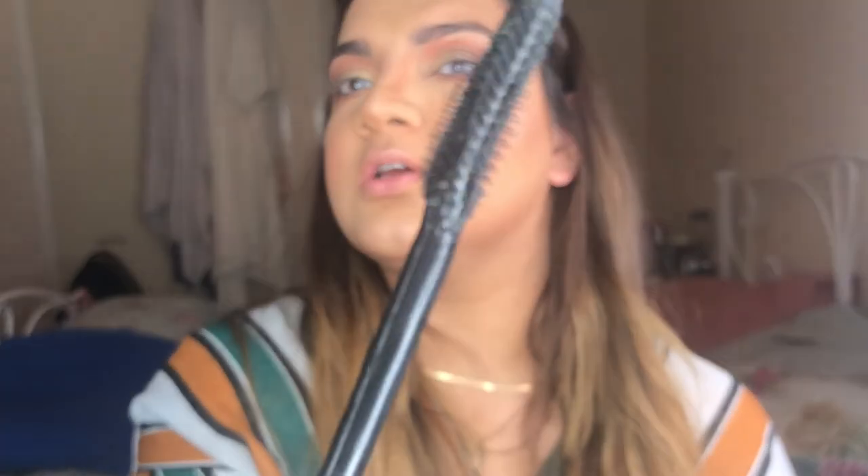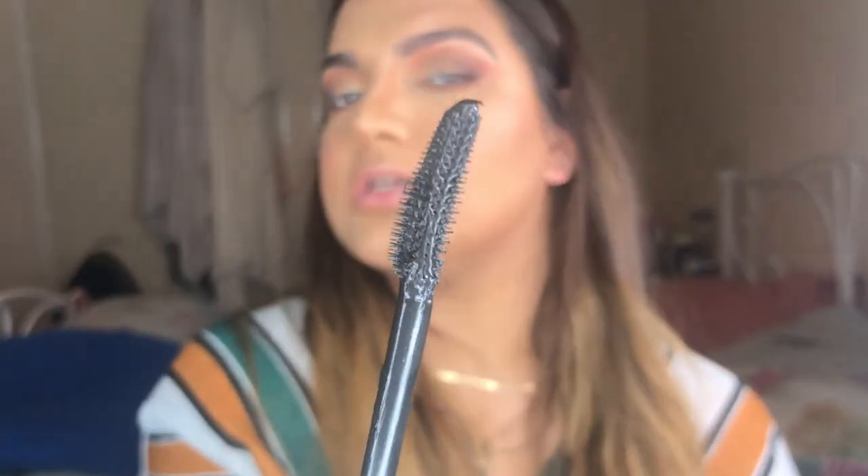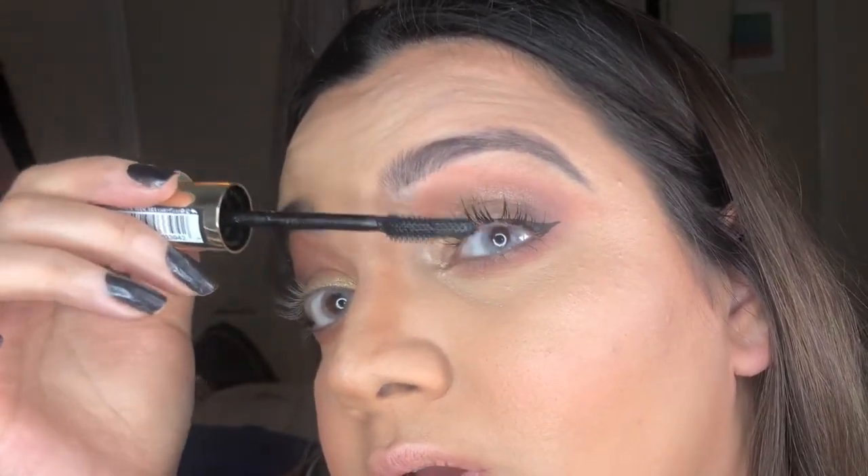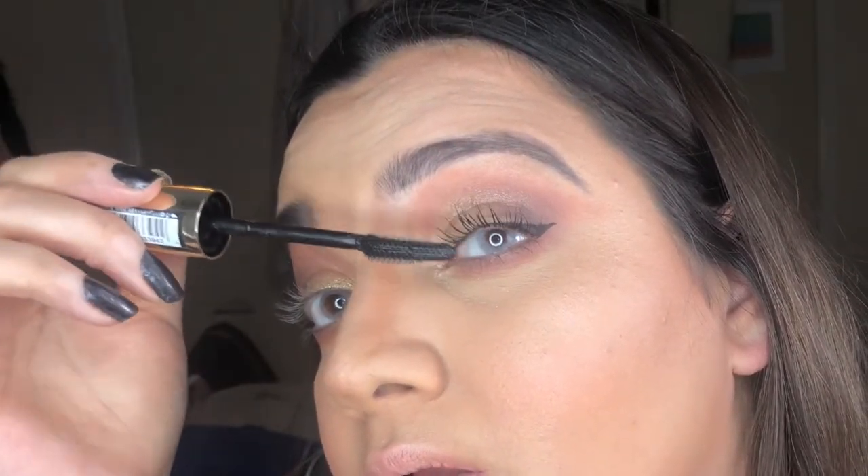I have got two mascaras. This one, the Paradise, is actually insane — so good, I've used so much of it it's almost finished. It gives you really voluminous wispy lashes. Then there's the Feline mascara, which I've never used — the brush is curved, as you can see. It's definitely giving my lashes lift and curl, and then I'm gonna go over it with the Paradise.